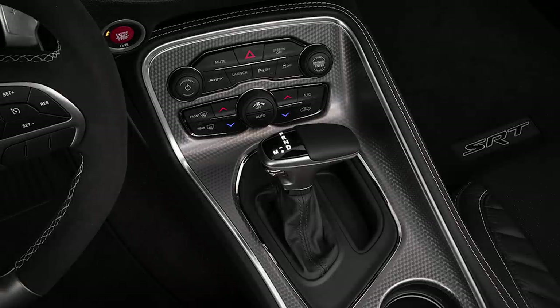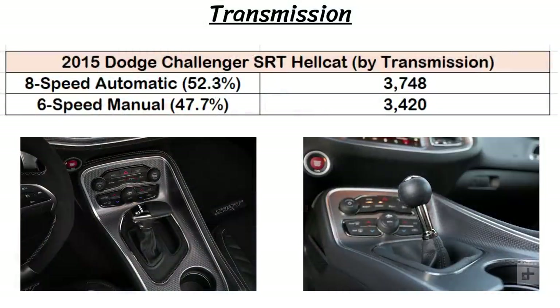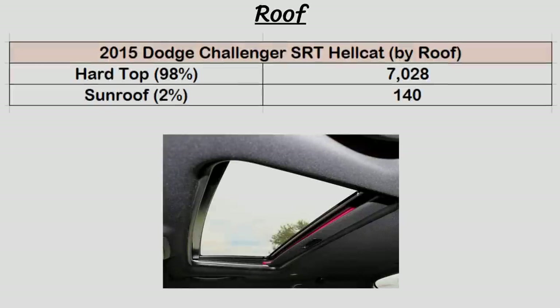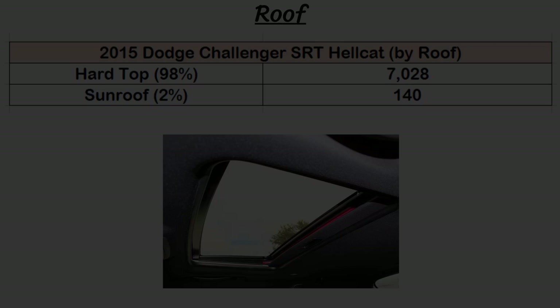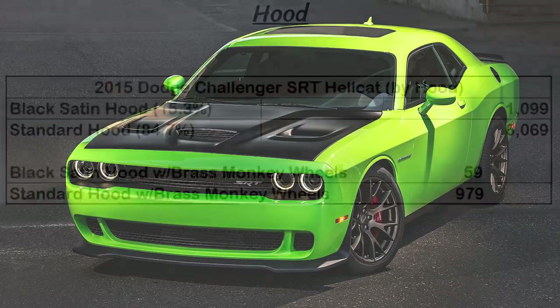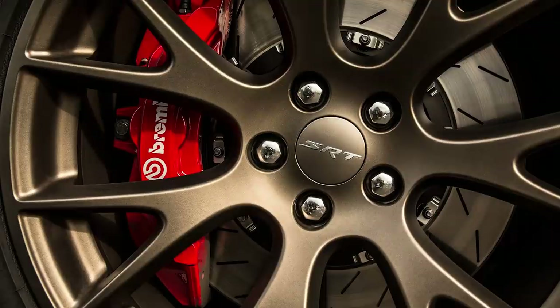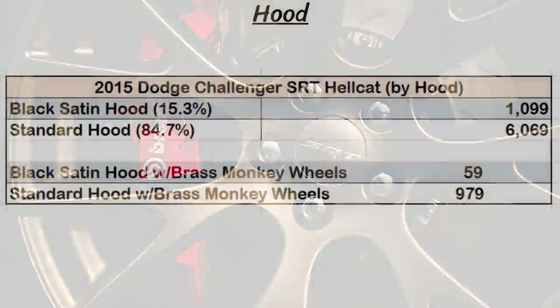Looking at the transmissions, there was a pretty even split between the 8-speed automatic and the 6-speed manual, with 52.3% going for the auto and 47.7% choosing the manual. If we look at the roof, almost all the Hellcats had the regular hardtop — 7,028 of them — with just 140 coming with the sunroof. Now onto the hood, a satin black hood was an option that 1,099 people chose, or 15.3% of Hellcats, with the rest having the standard Hellcat hood. There were also 59 with brass monkey wheels with the black satin hood and 979 with the standard hood.